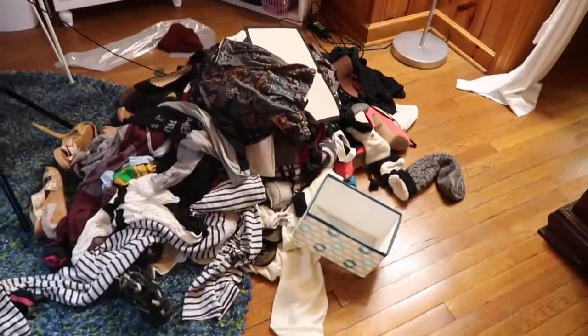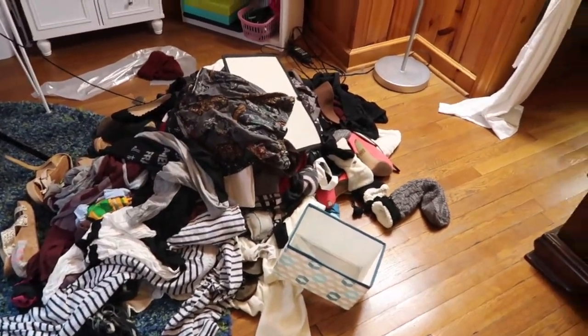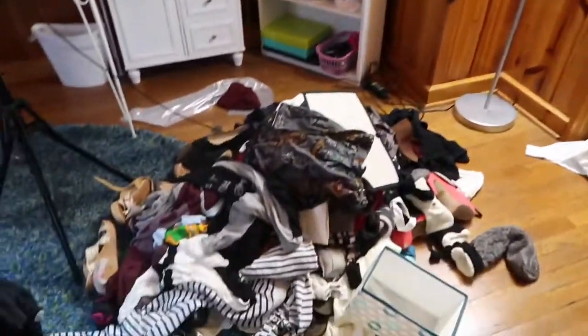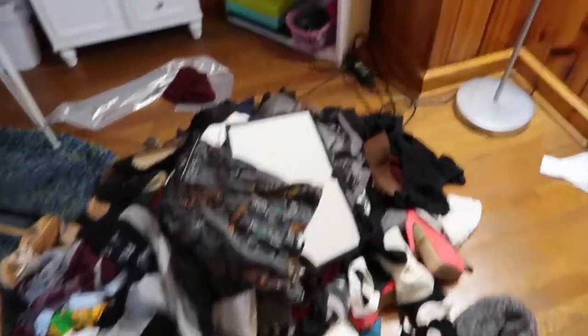It's a bit of a mess but we've made it through all of the hanging clothes, and I've done the first two drawers in my dresser — those are socks, underwear, headbands, negligible things. Let's take a look at what the closet looks like. The lighting in here is terrible, so excuse me.